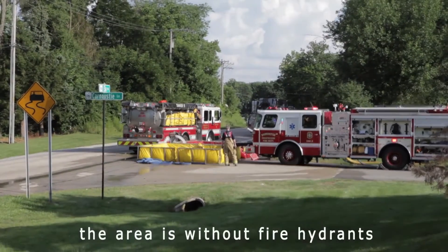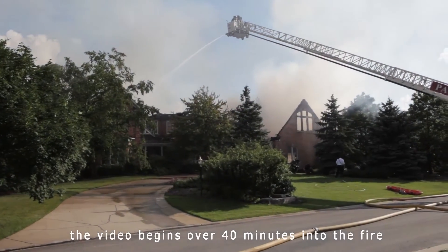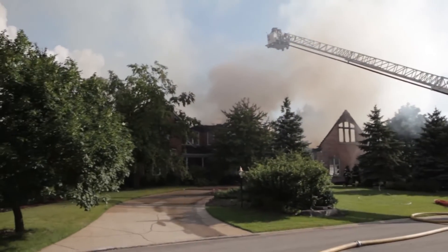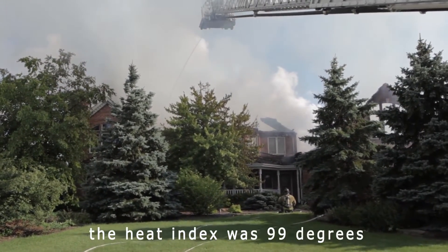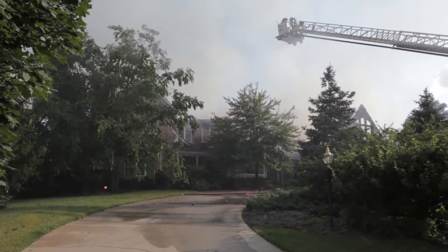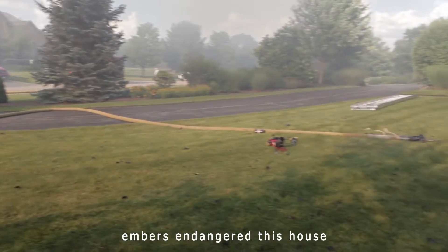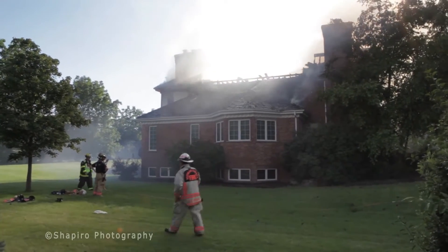We'll be right back. For command, please reach your unit. Command from exposure. We can. We take a fly-like cooling metal engine for the exposure line.